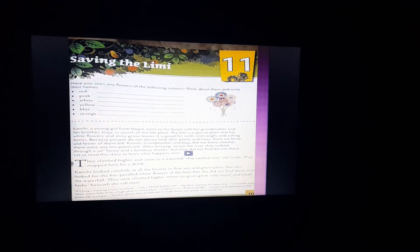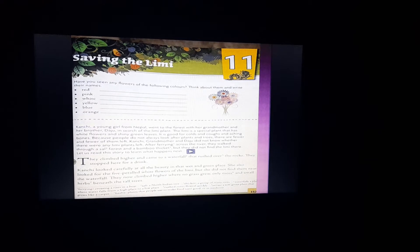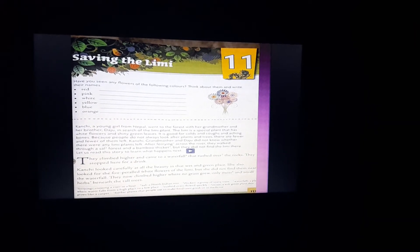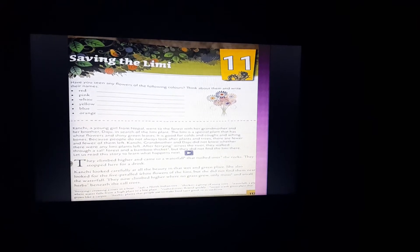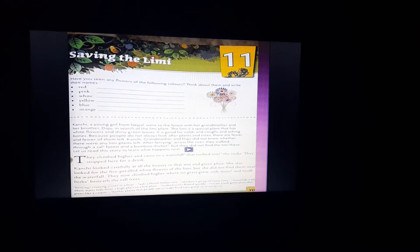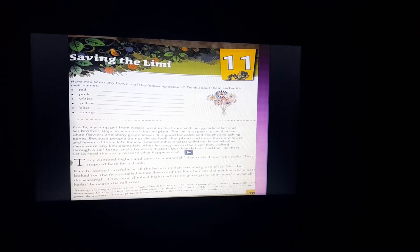From there, they walked through a sal forest and a bamboo thicket. Thicket means a group of many trees. After that they climbed higher and came to a waterfall, where they stopped for a drink because they were very thirsty. Then Kanchi looked carefully everywhere but was not able to find the five-petaled white flowers of Limmy.